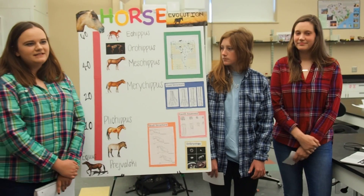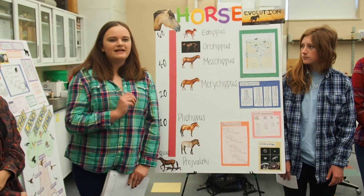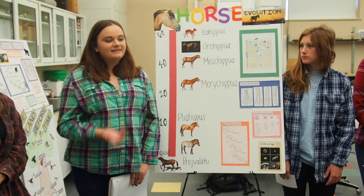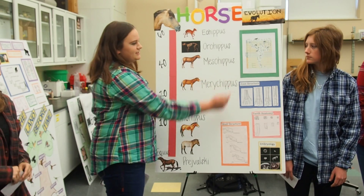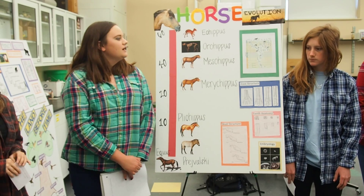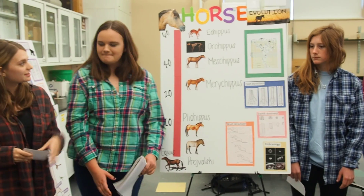When most people think of horse evolution, they think of orthogenetic evolution, which is more of a linear structure where they started very small and they got bigger. This did occur, but however, there are many overlapping branches of horse evolution, as this phylogenetic tree shows, and some lineages became extinct before the others. We're going to focus on the lineage that lasted the longest.